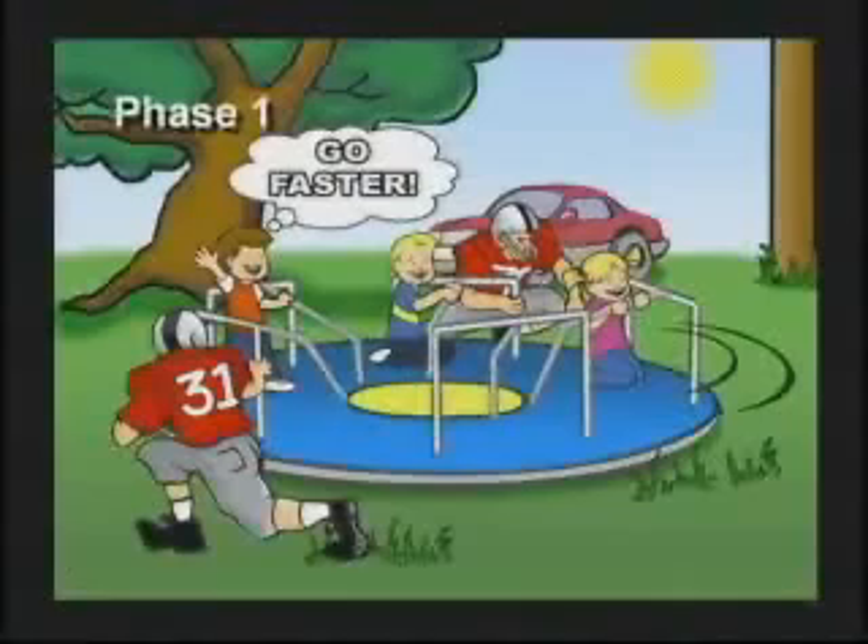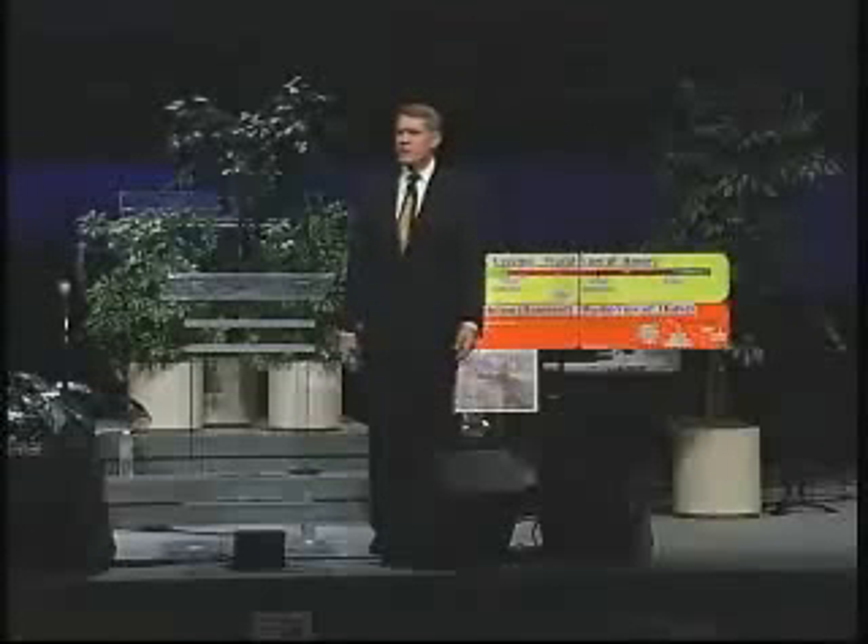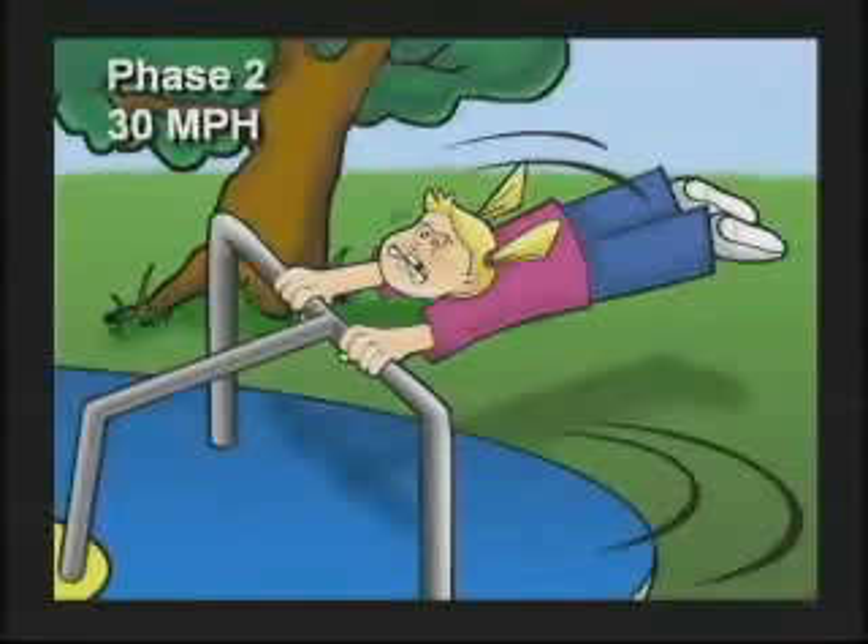Now, if you have a digital watch, you may not know what clockwise means — I'll tell you later. We're going to spin the merry-go-round clockwise. The kids are going to go through four phases. They start off in phase one screaming at the football players: come on, let's go faster, can't you go any faster? You get up around 30 miles an hour, the kids enter phase two where they stop screaming — they just quietly concentrate on trying to hang on for dear life.